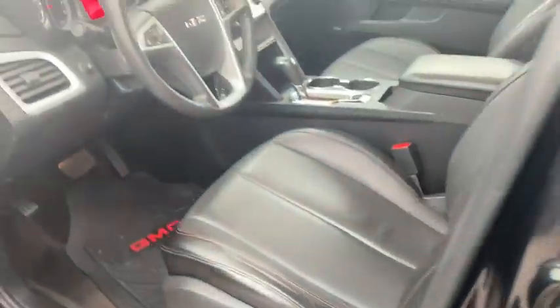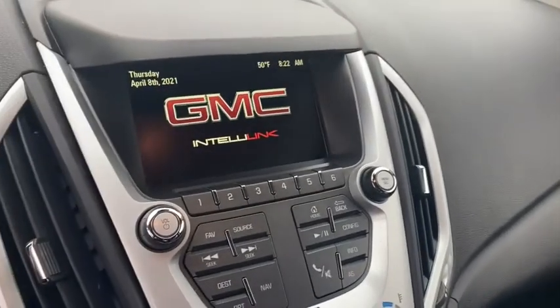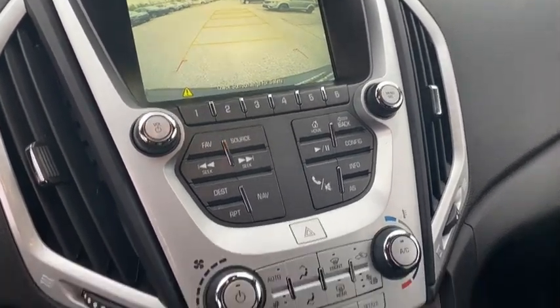Navigation system. Traction control. Bluetooth. Dual airbags. Alloy wheels. Power steering. Remote vehicle start. Four-wheel disc brakes.